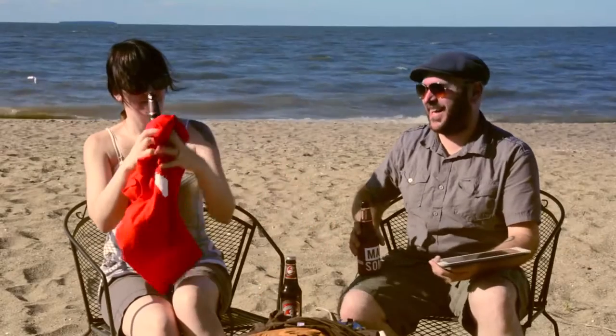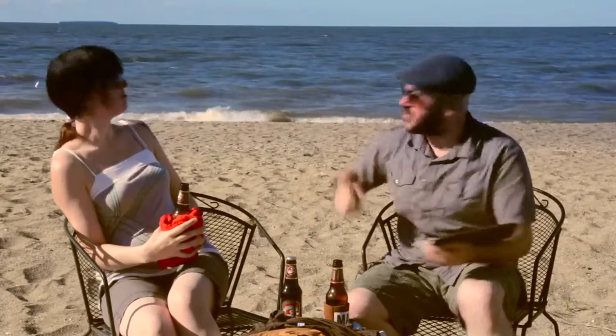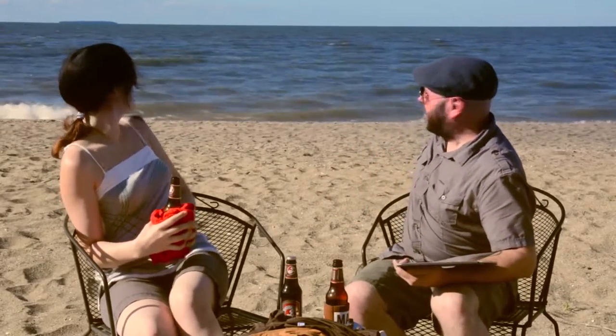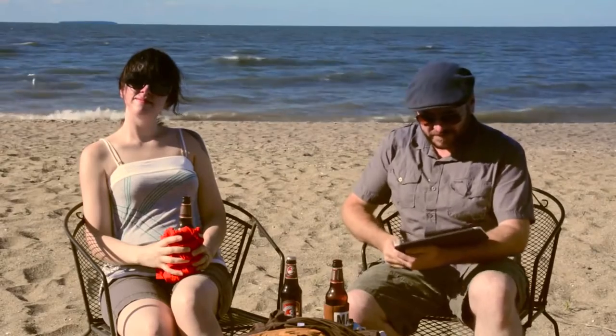My beer is nice and cold because I have this beer koozie. What a beautiful day — this is Lake Erie right on the other side of there. That's Canada. You can't see Canada, but you know it's over there. How do you feel about Canada, Kelly? We have a lot of Canadian viewers — you just pissed off a tenth of my audience.